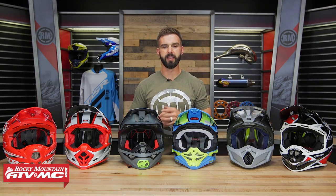Hey everyone, I'm Chase at Rocky Mountain ATV MC and this is our 2019 Premium Off-Road Helmet Buyer's Guide.